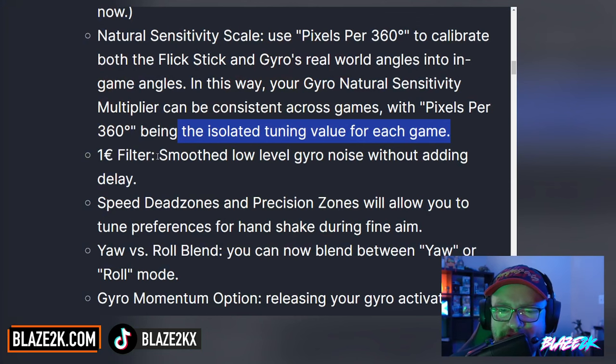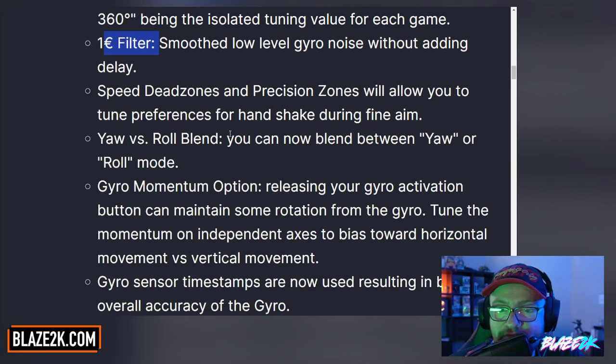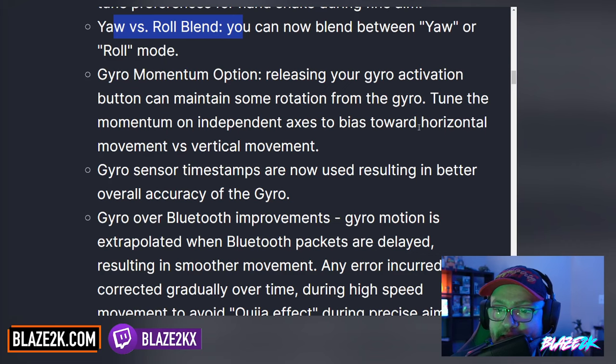The one-euro filter smooths low-level gyro noise without adding delay. Speed dead zones and precision zones will allow you to tune preferences for handshake during fine aim. You can now blend between yaw or roll mode. The gyro momentum option means that releasing your gyro activation button could maintain some rotation from the gyro — tune the momentum on an independent axis to bias toward horizontal versus vertical movement.